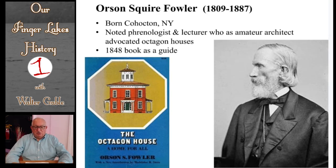Now shown here is a picture of Orson Squire Fowler, born in Cohocton, New York, here in the Finger Lakes. Octagon houses became popular in the 1850s because of Orson Squire Fowler. In 1848, he wrote a book advocating the building of octagon houses and providing very practical guidance in actually building octagon houses.